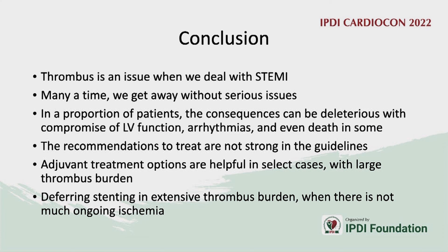In conclusion, thrombosis is a significant issue in STEMI management. In many cases we get away, but effects can be deleterious — LV dysfunction, arrhythmias, and even death. Recommendations are not yet strong; it remains a personalized approach. One must rule out dissection and coronary spasm before diagnosing no-reflow, and vasodilator drugs must be delivered distally via microcatheters or perforated balloons.